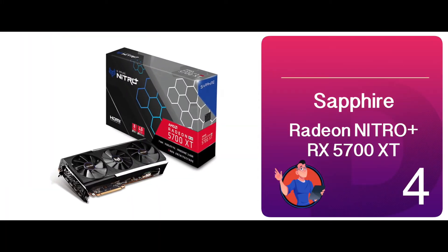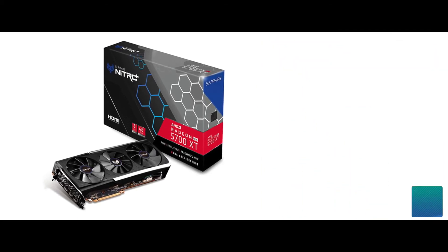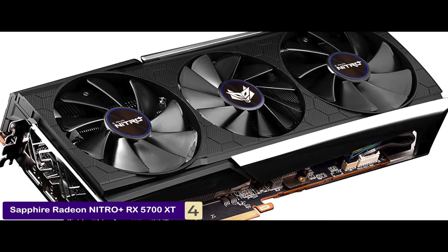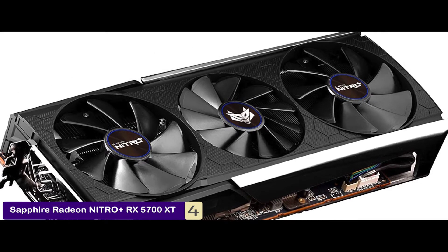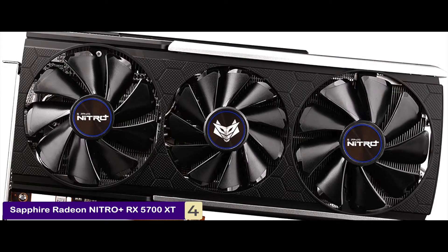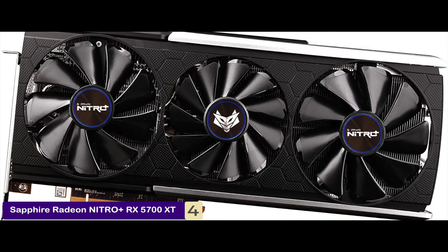Next, we have the Sapphire Radeon Nitro Plus RX 5700 XT. Sapphire Radeon is for people looking to completely revolutionize their experience. It is a very robust unit that comes with AMD Advanced technology. You get to enjoy a plethora of new features such as better volumetric lighting, greater depth of field, and a very large and multi-level cache that reduces latency.